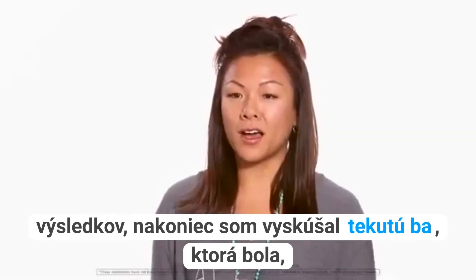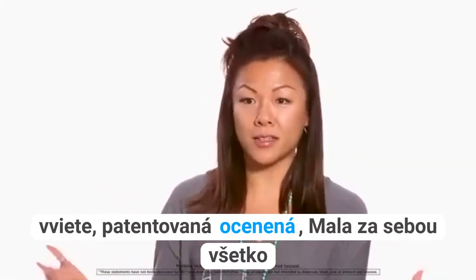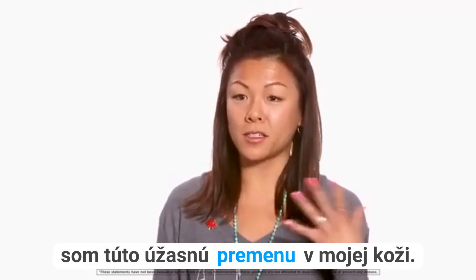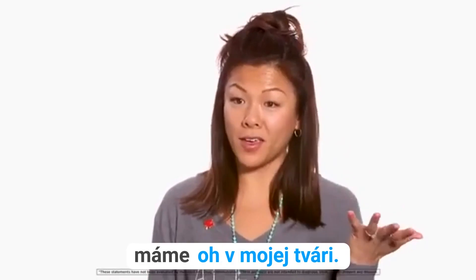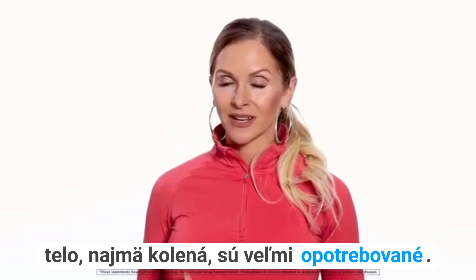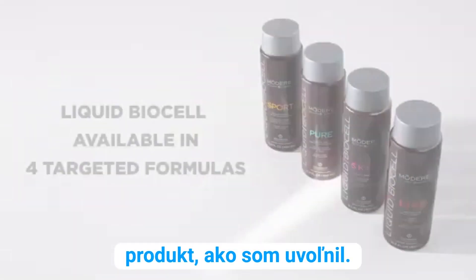I ended up trying the Liquid BioCell, which was patented, award-winning, and it had all the science background behind it, and I was just amazed at all the research. I tried it, and within two weeks, I had this amazing transformation in my skin, and noticeably in my face. I'm a bodybuilder, and so there's a lot of wear and tear on my joints and my body, and my knees in particular. The moment I started using this product, I felt relief.